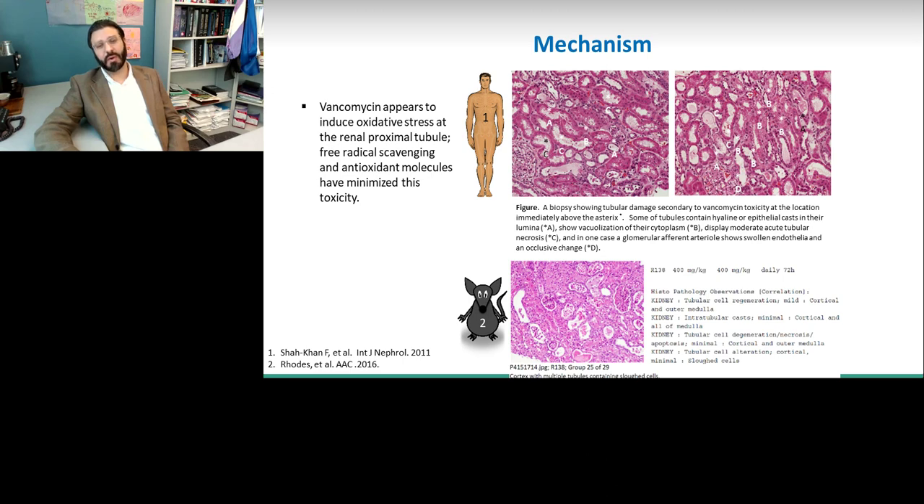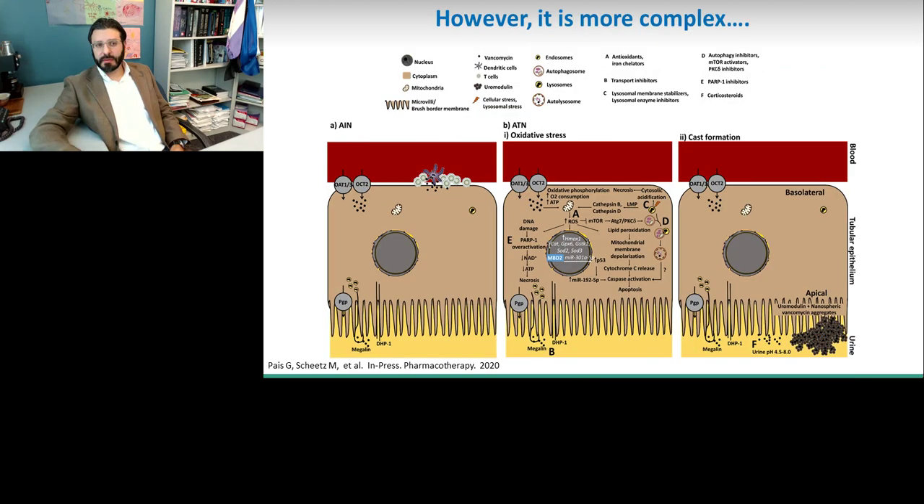In a rat model, we have also seen that as you increase the dose of vancomycin, you do indeed get proximal tubular necrosis verifiable on histopathology. We can see it's quite complex at a cellular level. Acute interstitial nephritis is demonstrated by T cells and dendritic cells causing inflammation leading to cellular toxicity. The two cells on the right represent acute tubular necrosis and the downstream occurrences from oxidative stress, as well as cast formation, which also can lead to cellular injury.